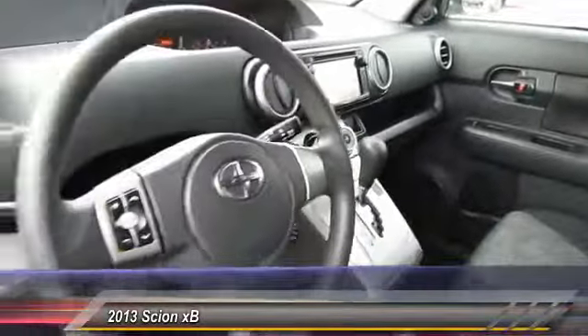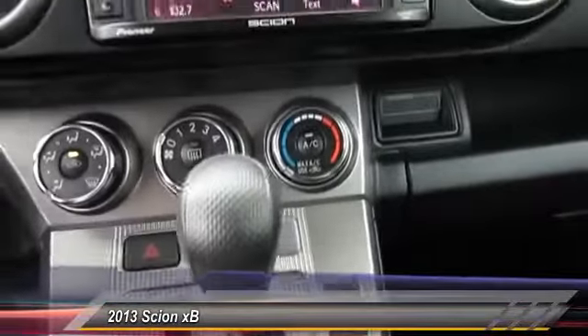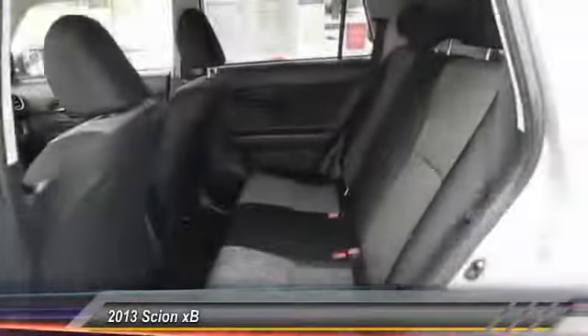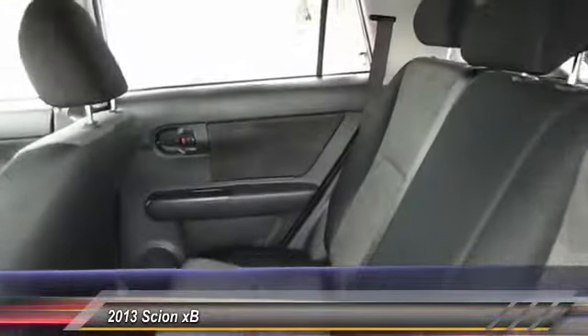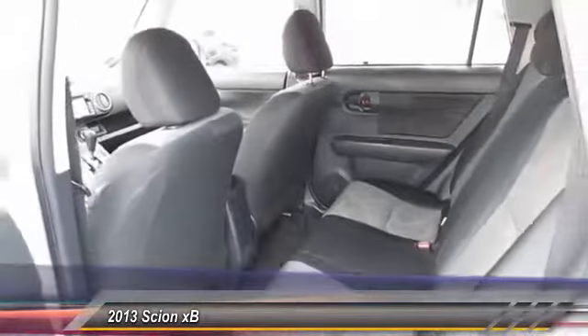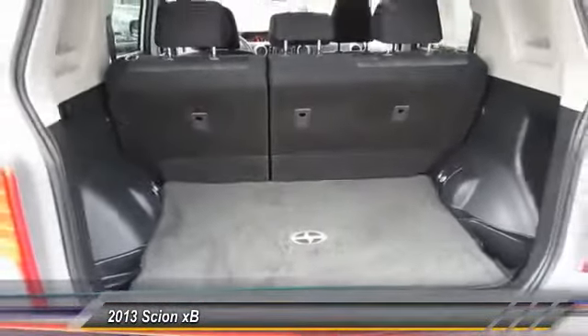This vehicle has less than 15,000 miles. Here are some of this vehicle's great options: traction control, Bluetooth, 4-speed automatic transmission with overdrive, power steering, air conditioning, AM-FM stereo with CD player, 4-wheel ABS, cruise control, iPod adapter, and FWD.